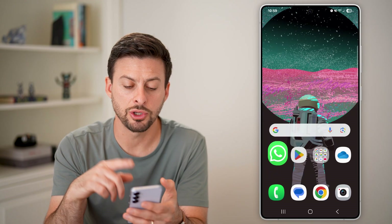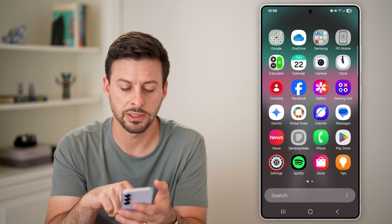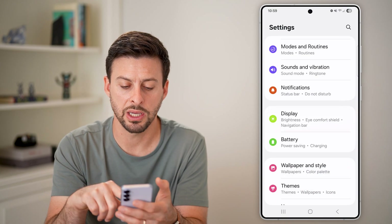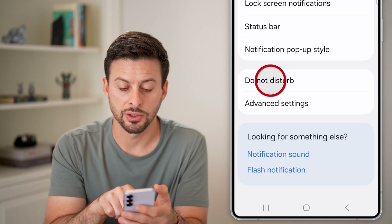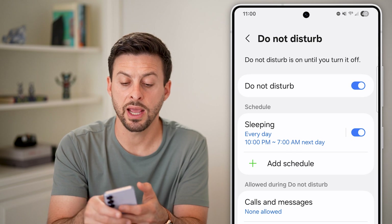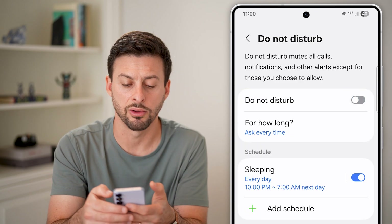Now let's hop out of here and go into your Android settings instead. Swipe up and tap on Settings, then scroll down and tap on Notifications. The first thing we'll do is tap on Do Not Disturb. If you have Do Not Disturb turned on, that will prevent any notifications from coming through as well as sounds, so just toggle that off.